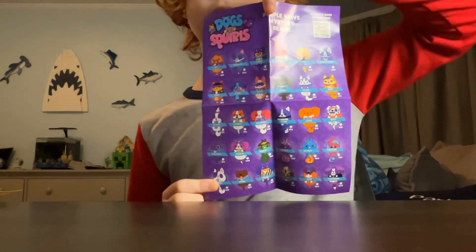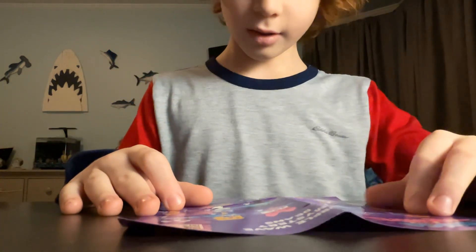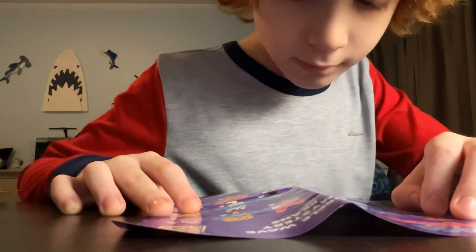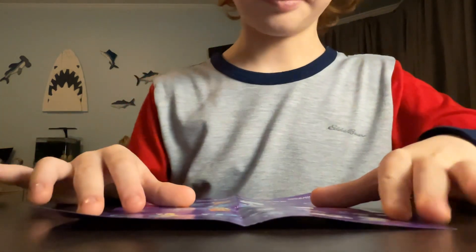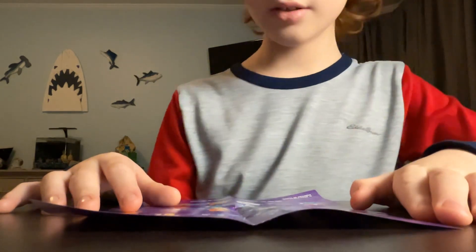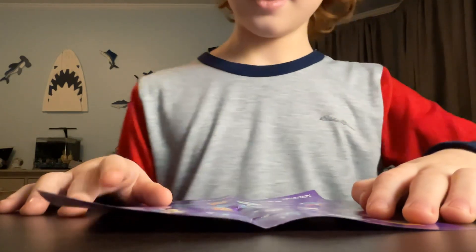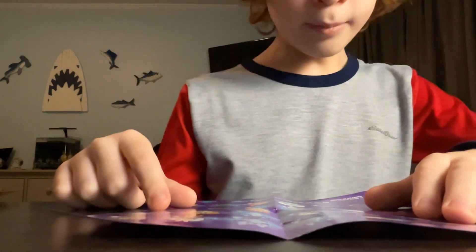I'll let you see the list. It's double-sided. Some of the ones I might want are: Hazel, Pete, Sniper, Chewy, Victoria, Jack, Chitto, Hugo, Ben, Heidi, Ruffich, Dippy, Joy, Sebastian, Walter, Sunny, and Cave. And that looks like about it.